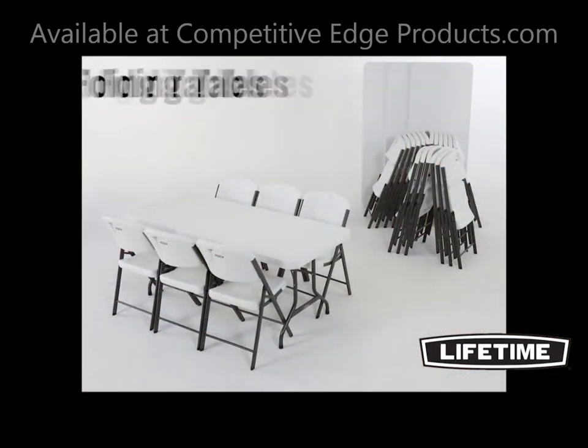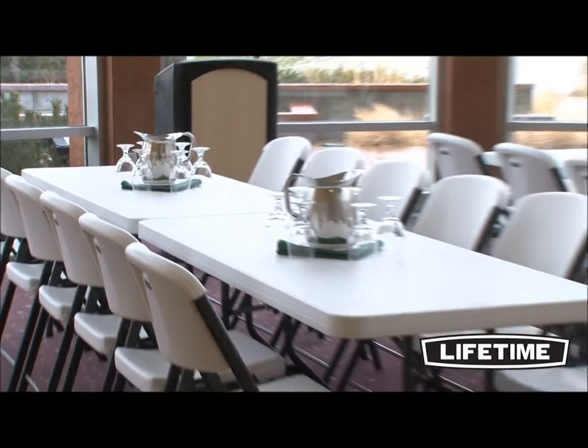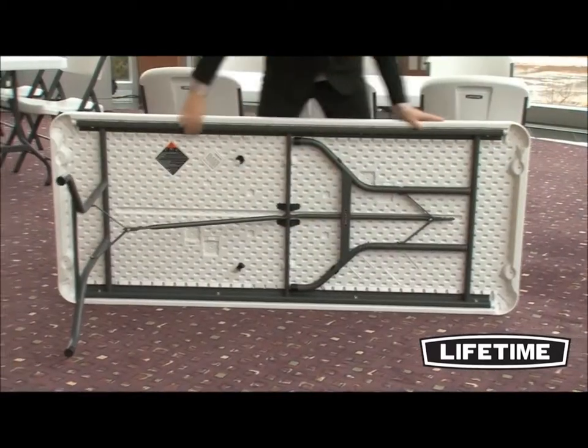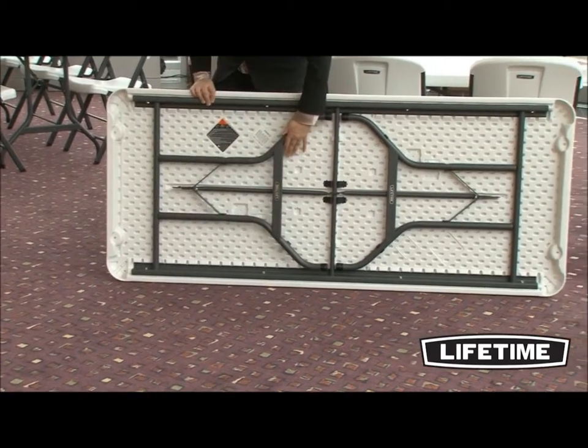Featuring four six-foot white granite folding tables and 24 comfort white granite folding chairs, this Lifetime combo set is perfect for your next event, banquet, meeting, or family get-together. Lifetime's six-foot commercial folding table is constructed of high-density polyethylene and powder-coated steel.